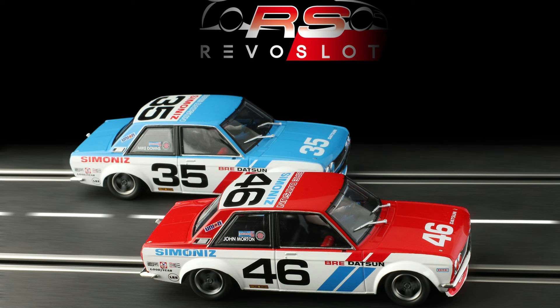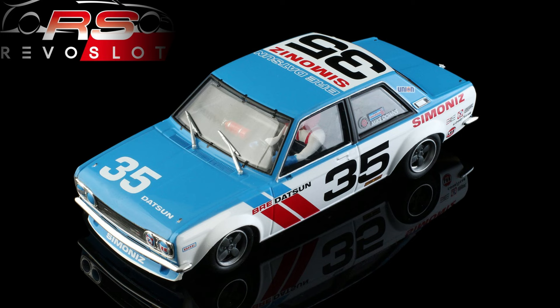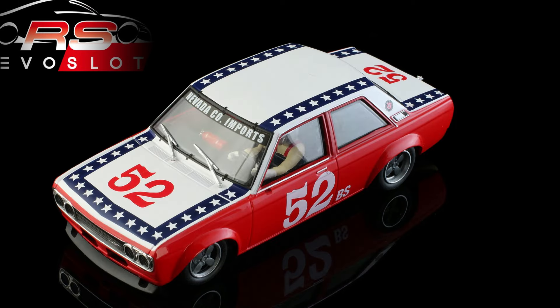Next up, Revo Slot with three pre-orders from Pendle Slot — the Triple Threat, the 510 in three different livery configurations. Massive fan of this; I bang on about this car all the time, and it's almost here in 2024. Have you got your pre-orders in? If not, check out Pendle. I think these are going to sell out very, very quick.